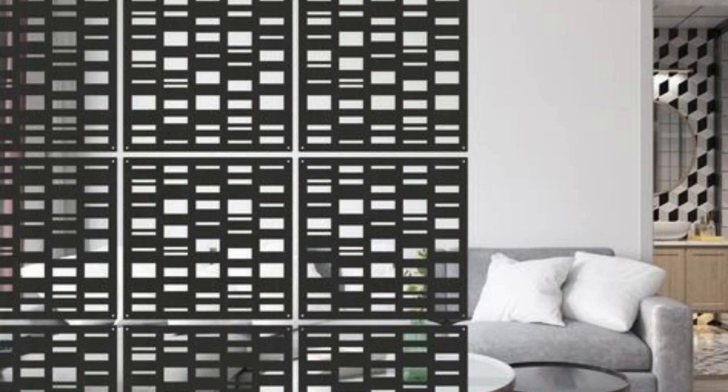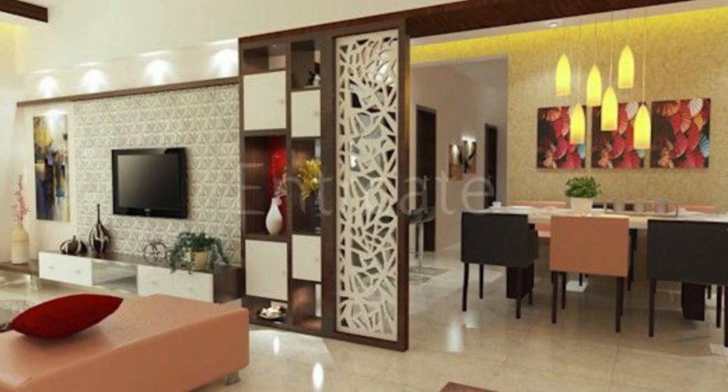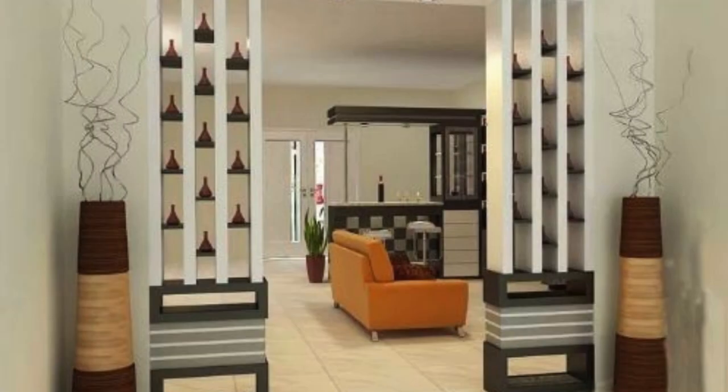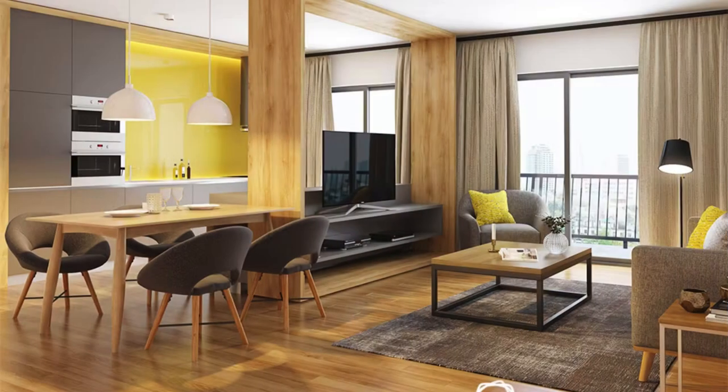Its strategic placement not only delineates different areas within the living room but also enhances the overall spatial flow, creating an inviting and dynamic environment. The partition may serve dual purposes, acting as a display unit for cherished artifacts, books, or art pieces, thereby transforming into a curated showcase that adds a personal touch to the living space.